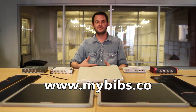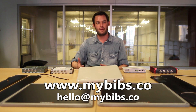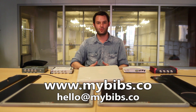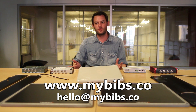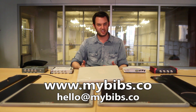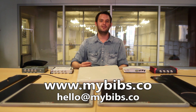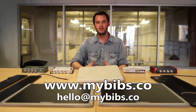We need you to go to our website, www.mybibs.co, and check out what we're doing. Drop us a line at hello@mybibs.co — someone on our team will get back to you within 24 hours. Let us show you our software, what's available on the market, and the benefits and different configurations for each type of event. We guarantee you can start saving money within weeks and cut your costs by up to 80%.